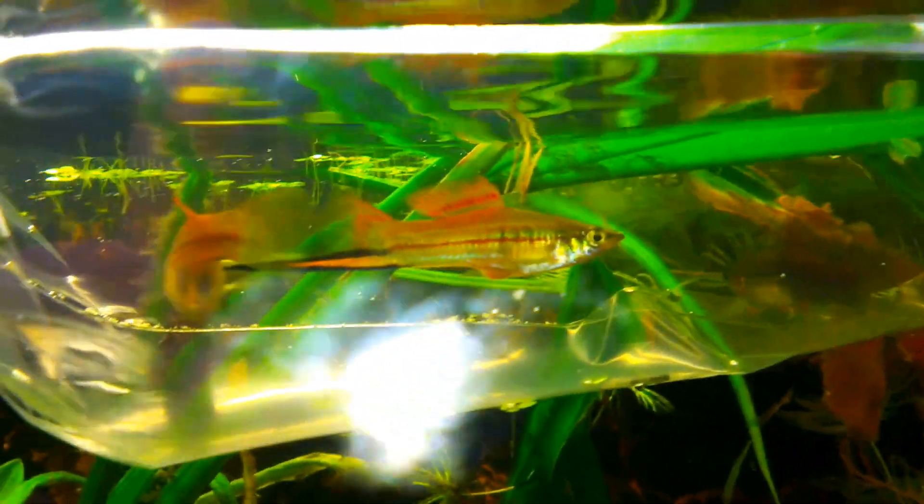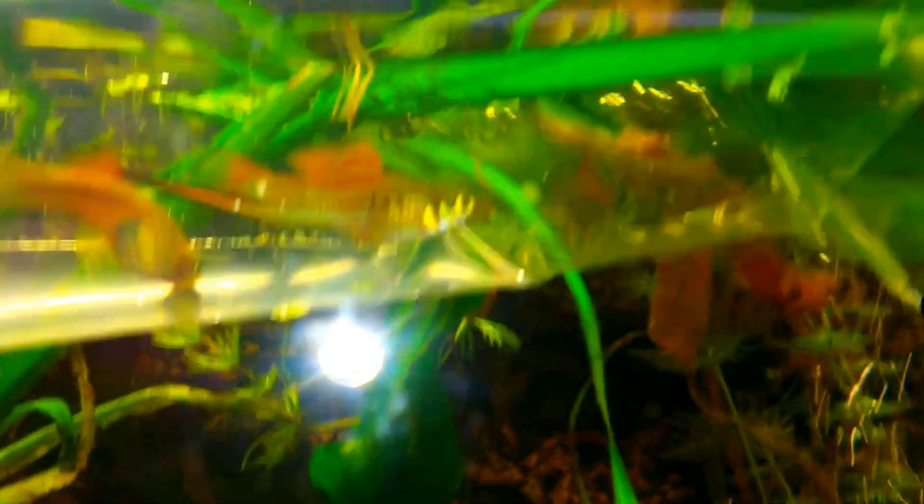I got some red ones at my work. And I bought some swordtails — the female is already pregnant.